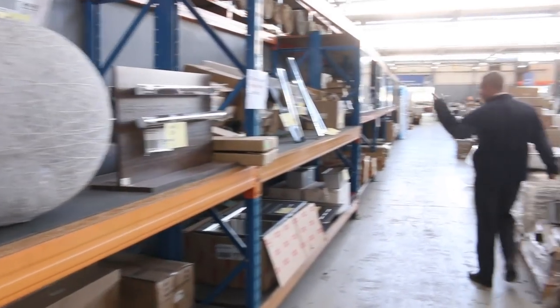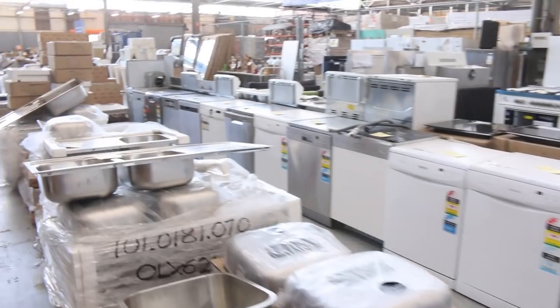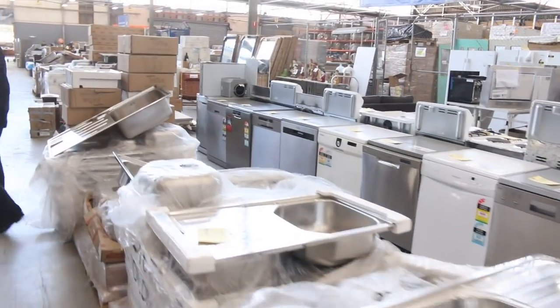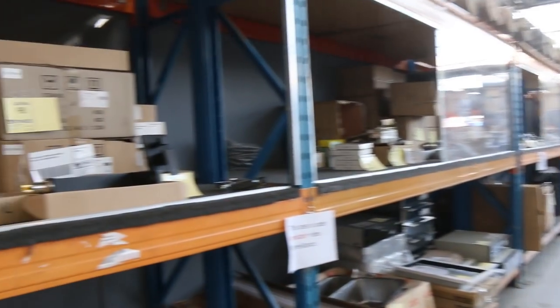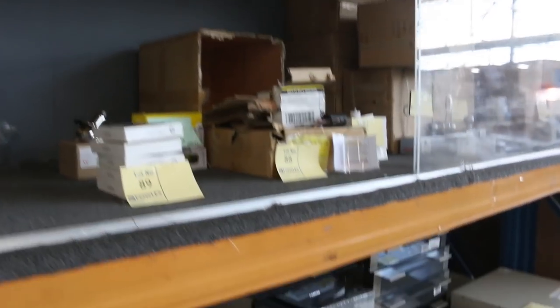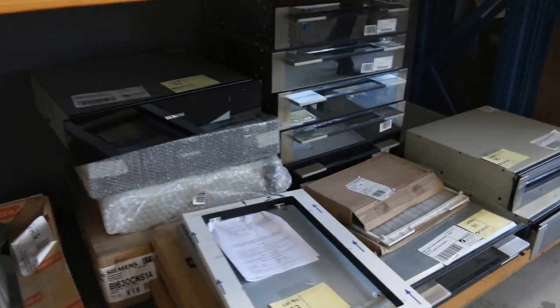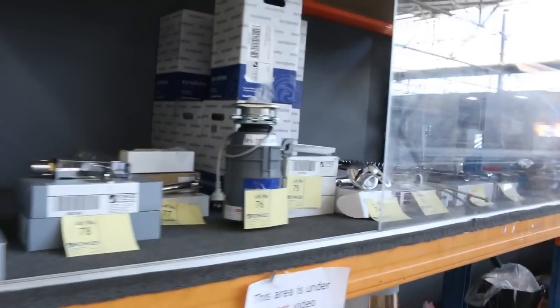Lots of dishwashers, lots of bathroomware, lots of kitchenware, heaps and heaps of sinks in tomorrow — mountains of Frankie sinks, I'd say there'd be 300 Frankie sinks. Taps, shower fittings, kitchen taps, warming drawers — there's a stack of warming drawers, Smeg and Siemens warming drawers, really nice looking gear. Toilet suites, heaps of lighting — mountains and mountains of lighting in tomorrow.